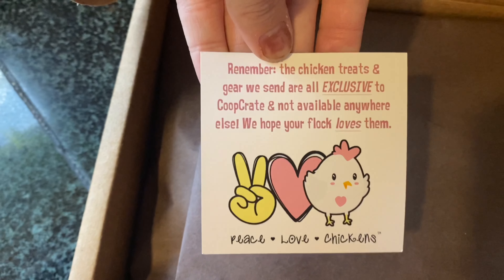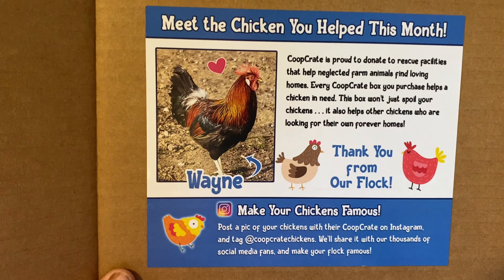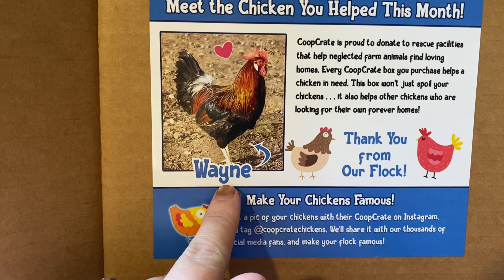Here is the back. Here is the chicken that you can help this month — Wayne. I love that.